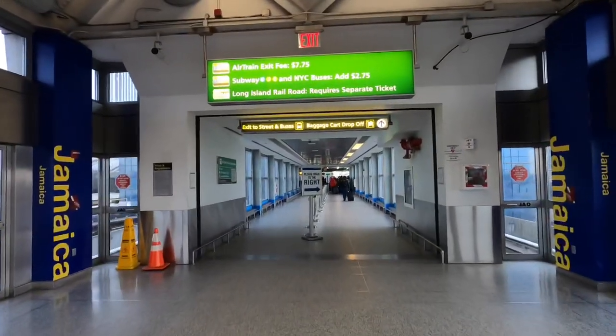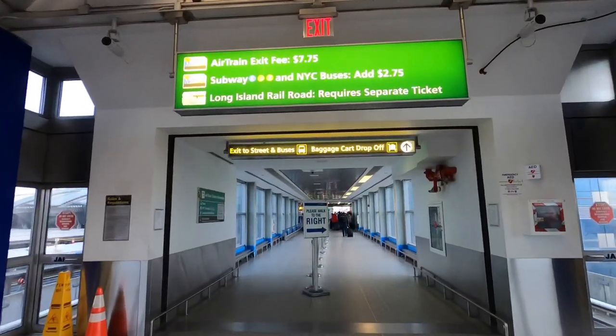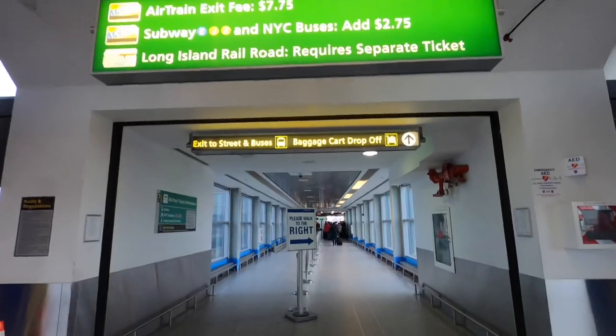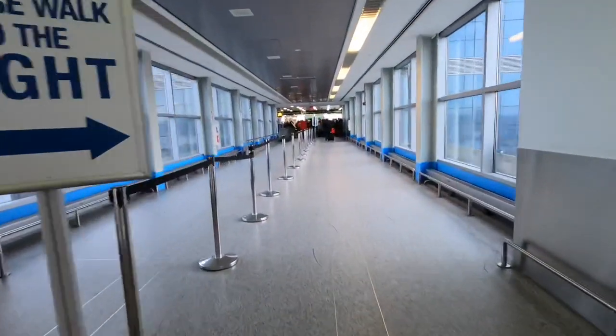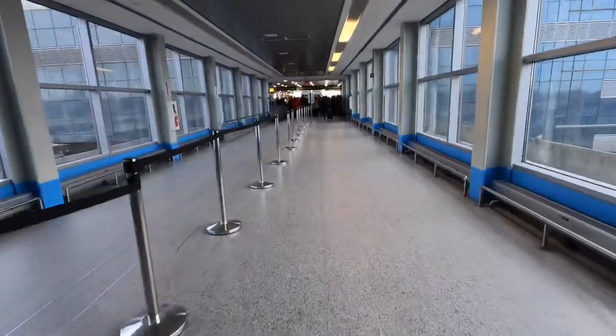To exit the AirTrain we need a MetroCard. The fare is $7.75. We're going to walk through this hallway here, and on the other side are ticket vending machines.